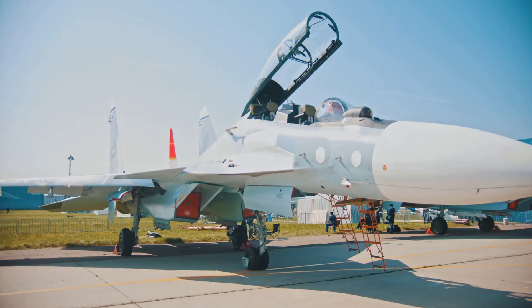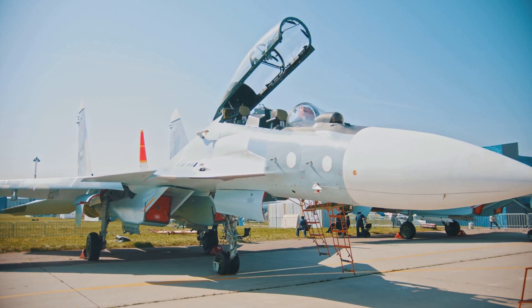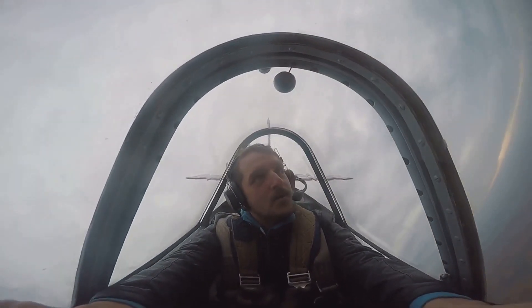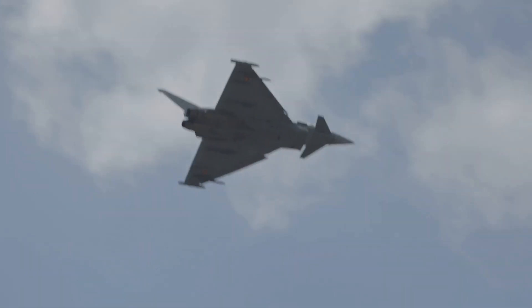Today, the bubble canopy remains a staple in modern fighter jets like the F-16 Fighting Falcon. Its design prioritizes visibility, allowing pilots to track enemy aircraft with ease and maintain situational awareness during high-speed maneuvers.